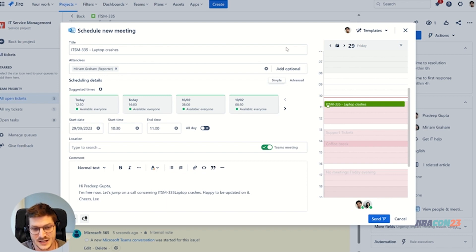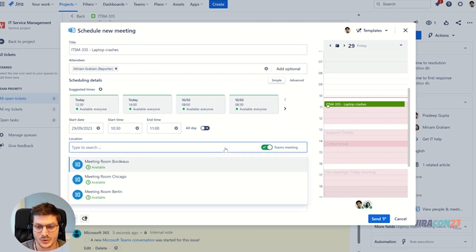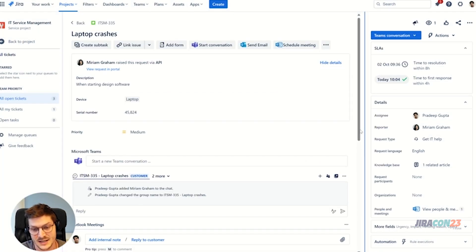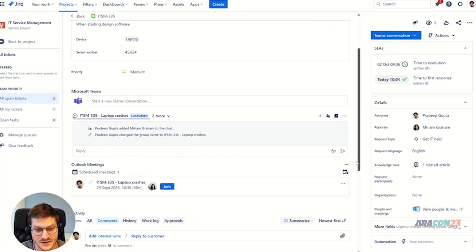The last feature I want to show is our meetings integration. With this, I can easily schedule meetings without leaving Jira. Our app suggests all available time slots for the people involved in the ticket, so I don't have to waste time finding a suitable appointment — which can be very annoying. I also have the option to add a Microsoft Teams link or book a meeting room, and the chat of the meeting is automatically linked to this ticket.